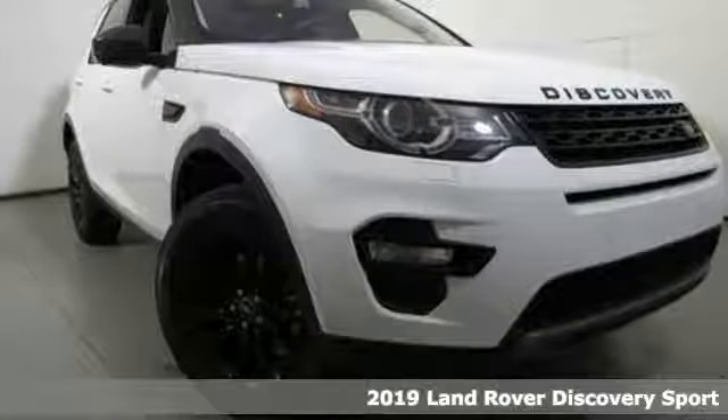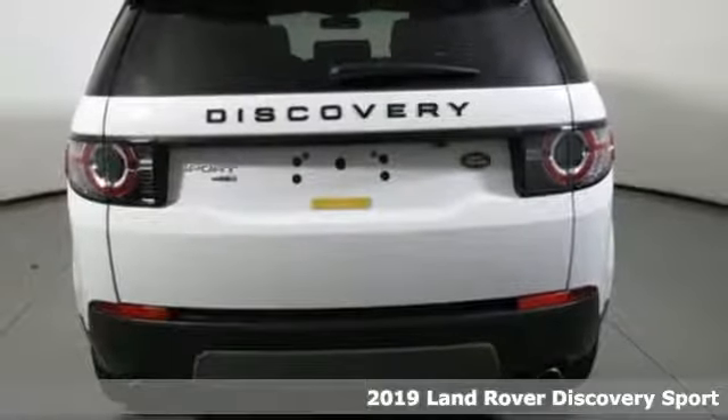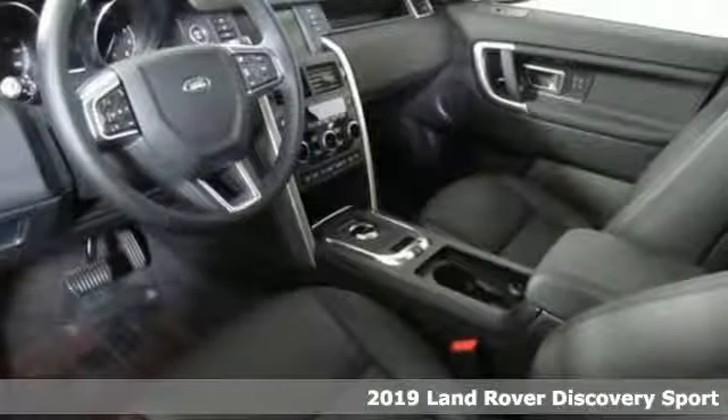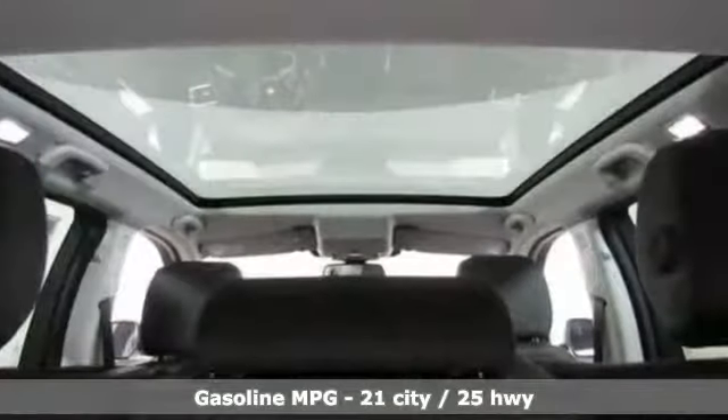Here's a new 2019 Land Rover Discovery Sport. This Discovery Sport combines design excellence, engineering integrity and exceptional versatility to create the premium compact SUV.